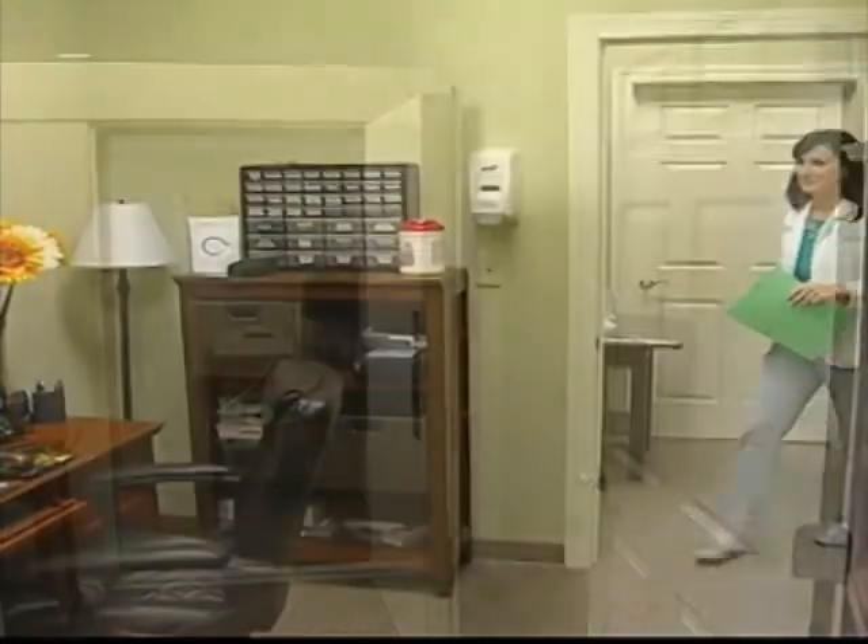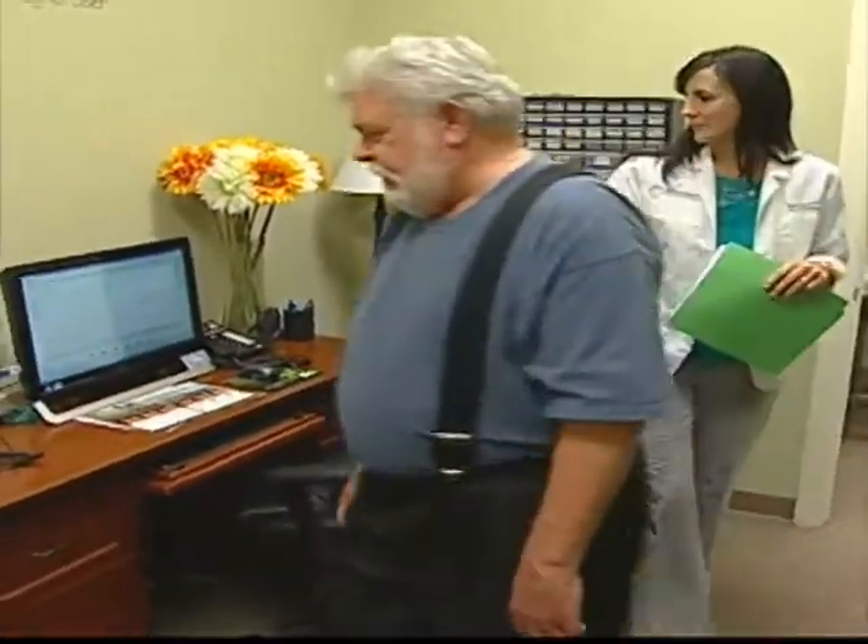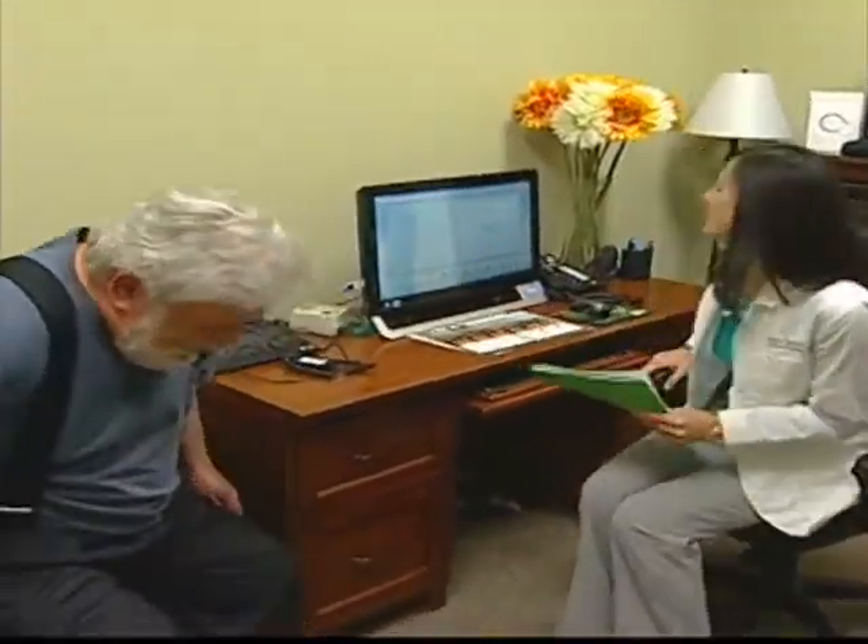After we complete the full test, we will of course go over the results with you so that you know exactly what's going on with your hearing loss, what that means for you, and what type of recommendations we'll make at that point.